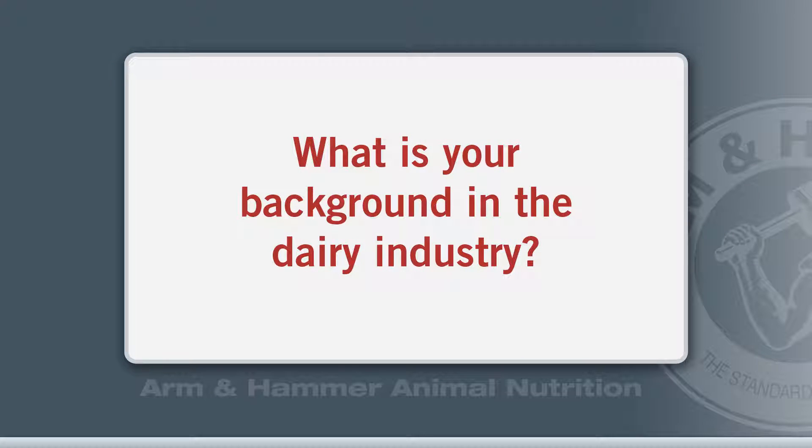My name is Albert. I'm a veterinarian and I graduated from the University of Florida in 1983. I've been involved in dairy production medicine since that time and I'm currently involved primarily in production medicine consulting,